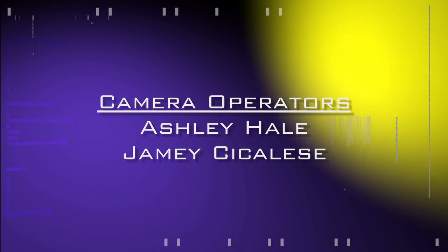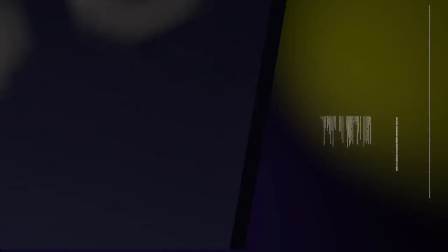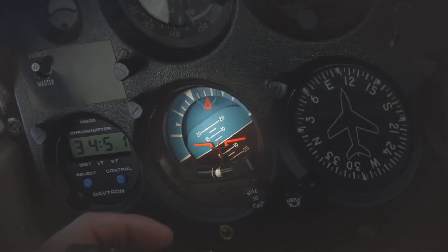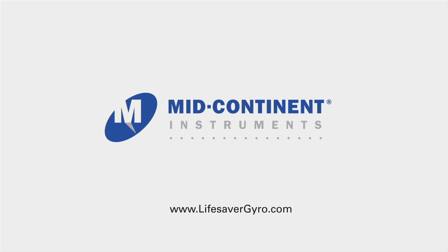AeroTV's live coverage of the 54th Annual AEA International Convention and Trade Show is brought to you in part by the following sponsors. When the unexpected happens, the Lifesaver provides one hour of emergency attitude reference, giving you the time you need to land safely. In a mission's darkest moment, trust Mid-Continent Instruments.